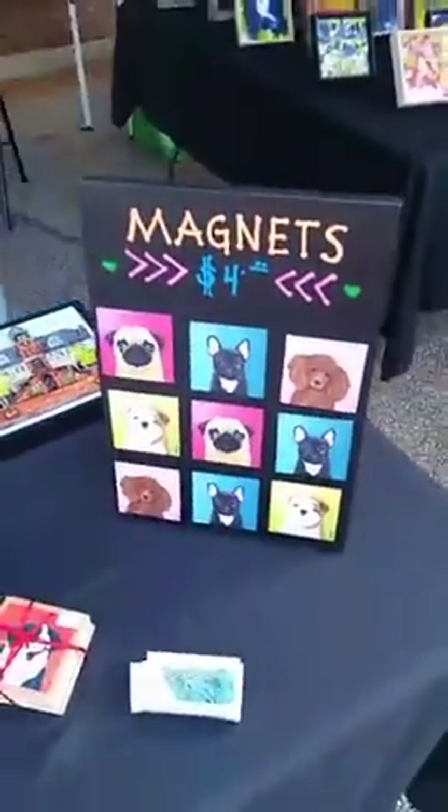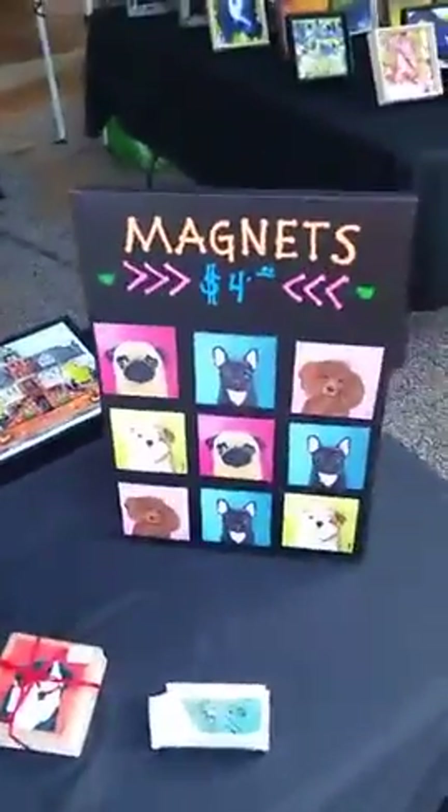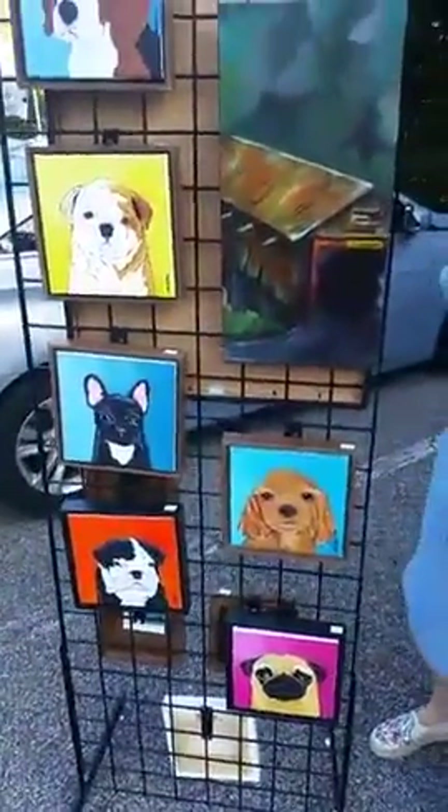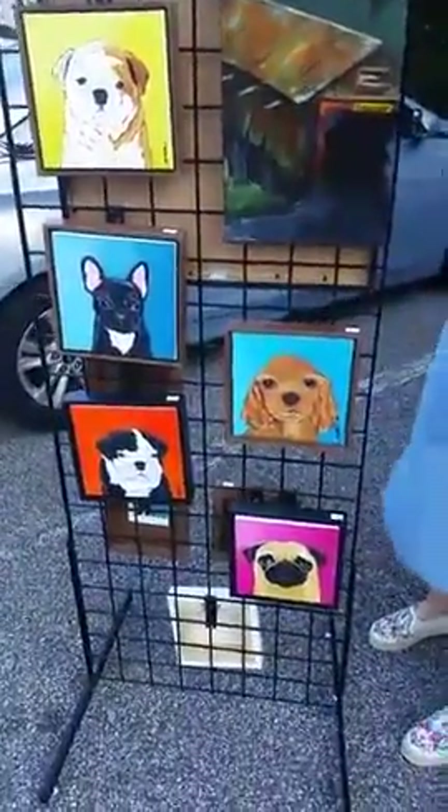We have dog portraits — these are very popular. These are the magnets, posters, and the luck portraits are over here. We do this on commission. They're very popular on the internet.